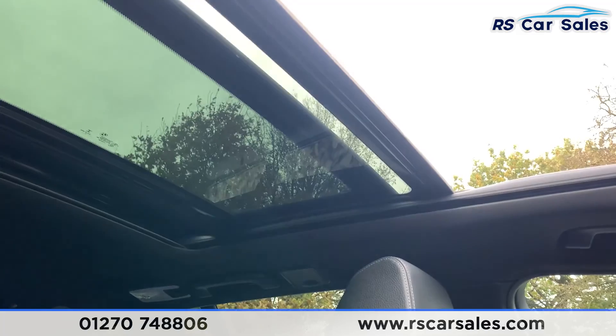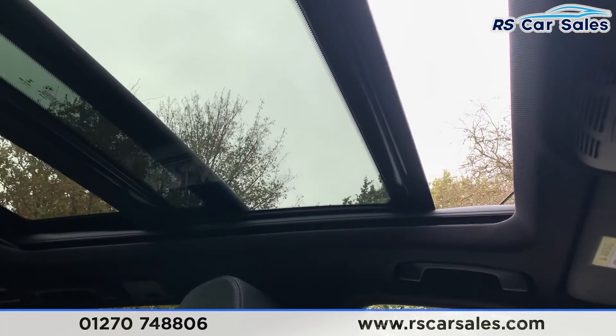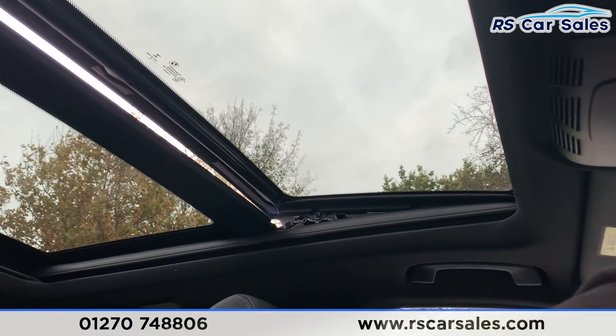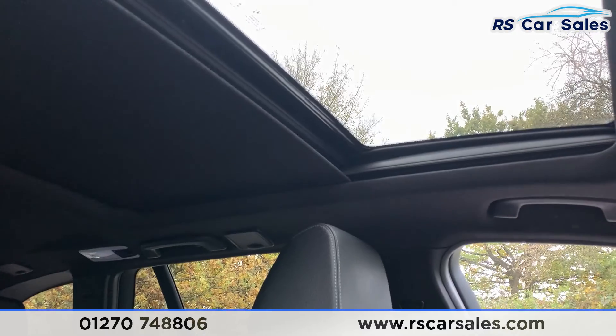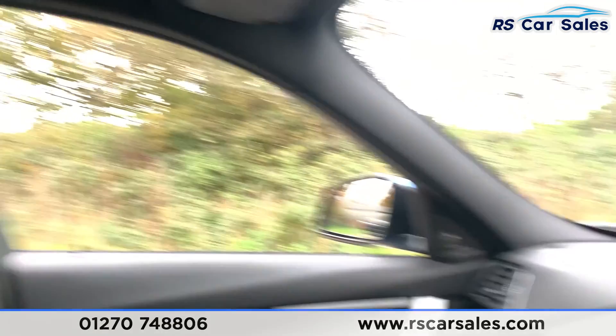As you can see looking up, you do have the panoramic sunroof which is currently open. To close it, just press that button and it'll start to close. Push it up and it does also go on tilt. To close the blind, simply press that button again and it'll start to close — you can see the full process of it closing, just so you know it works exactly how you would expect it to.